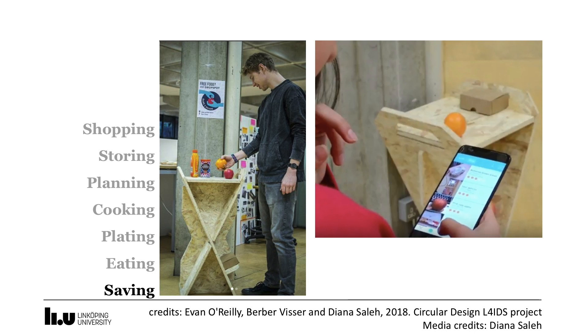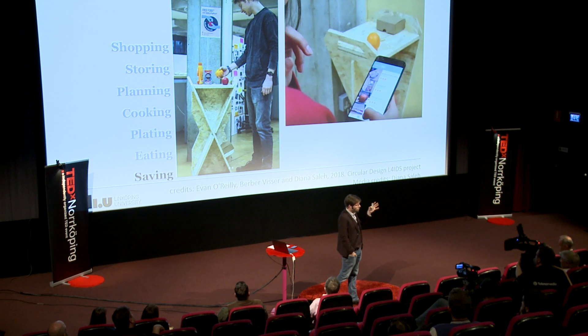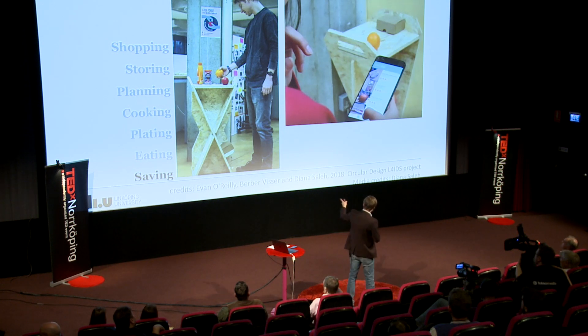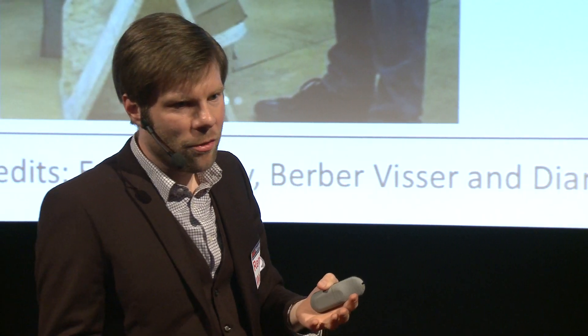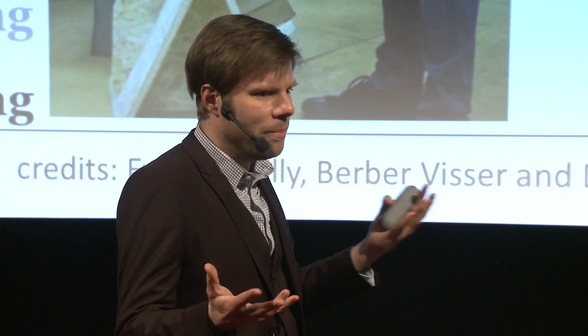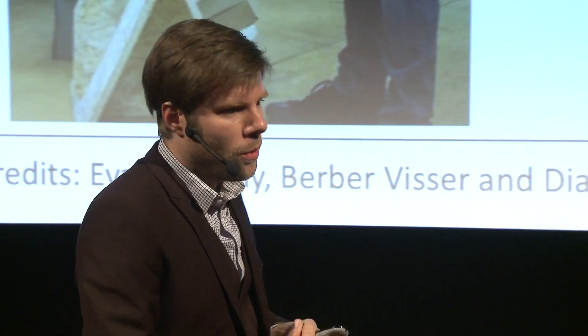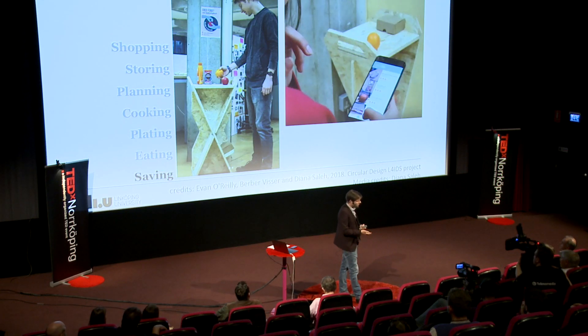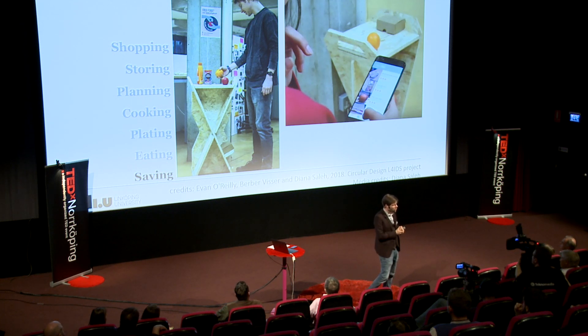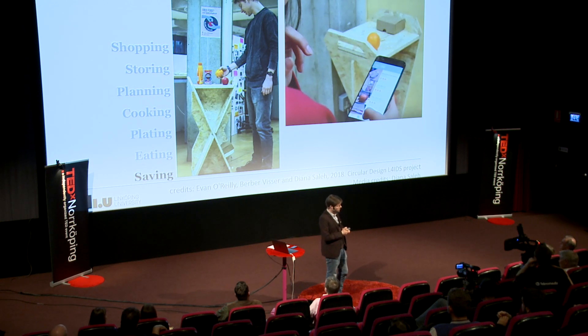This final example is from a Linköping student in the design and product development program, participating in an international project with students from the Netherlands and Ireland. They addressed the idea that people bring food for lunch, don't eat everything, and have a piece of fruit left. They created a public place — a table in the university canteen with an app — where you could leave food for someone else to pick up. If someone picked it up, you'd get a message that someone was enjoying the food you chose not to eat.